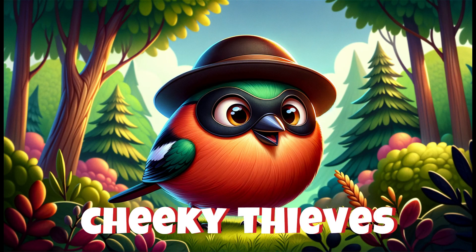In a humorous twist, chaffinches have been caught stealing hair from unsuspecting pets and humans to line their nests, showcasing their resourcefulness and perhaps causing a few startled moments for the donors.